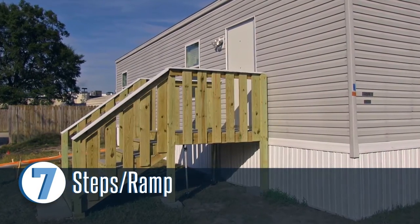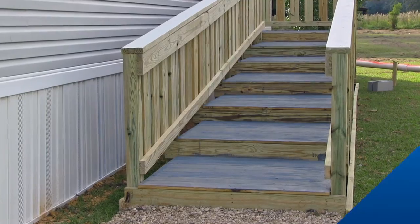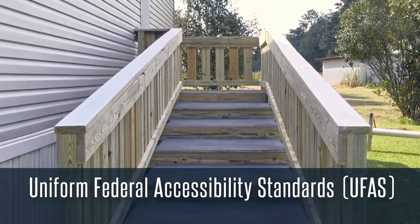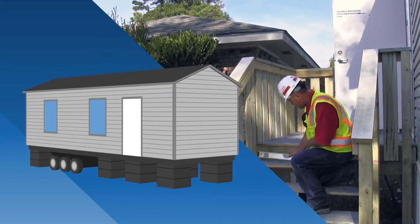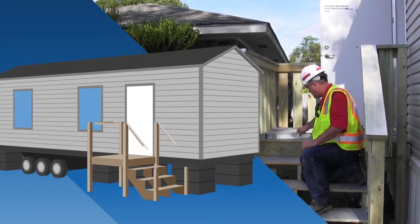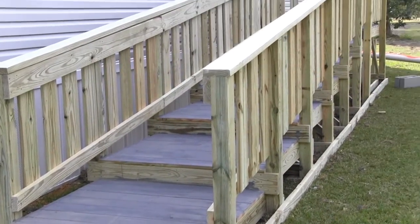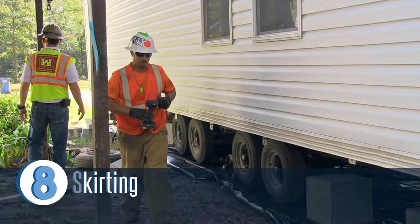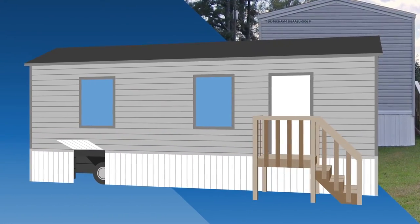The contractor will also build steps, a ramp, or platform steps depending on the type of unit and the special needs of the occupant. FEMA follows the Uniform Federal Accessibility Standards rather than the Americans with Disabilities Act regulations. The USACE QA inspector should inspect this process and ensure that the steps or ramp meet the specifications in the contract. Handrails must be provided along both sides of the ramps, and ramp and platform step surfaces must be stable and slip resistant. The contractor is also responsible for skirting the unit, and the QA inspector should ensure the contractor leaves an access panel for later inspection under the unit.